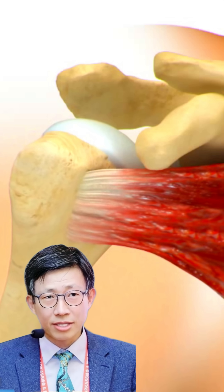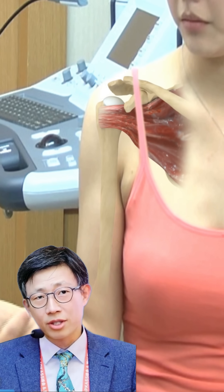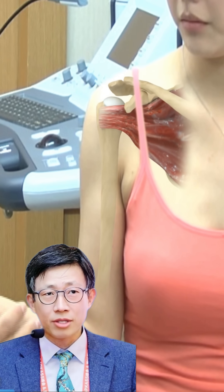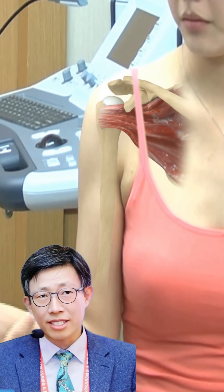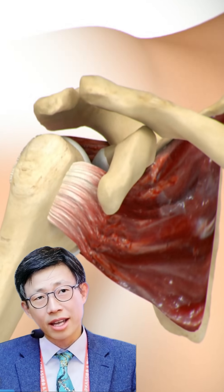The subscapularis is the largest and strongest muscle of the rotator cuff. Its primary function is internal rotation of the humerus. In the horizontal force mechanism, the subscapularis muscle generates that internally rotated force on the humeral head.